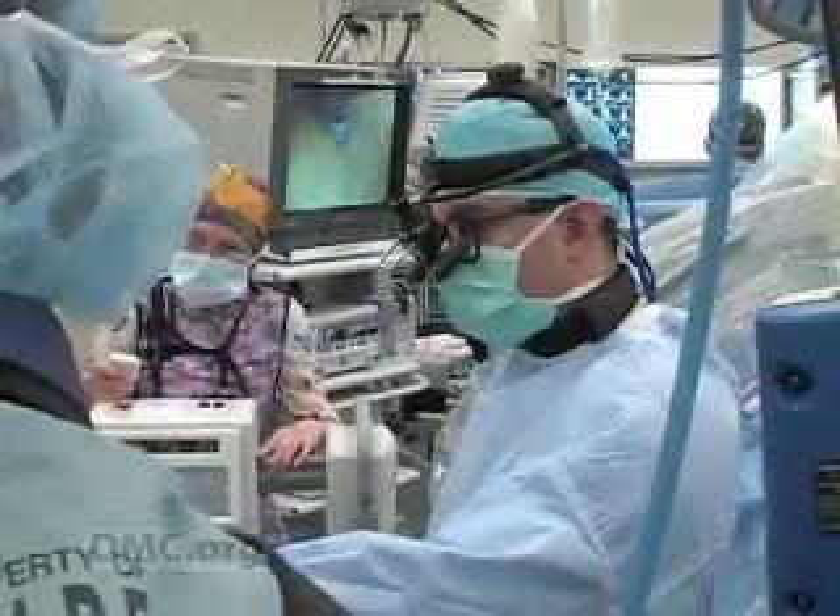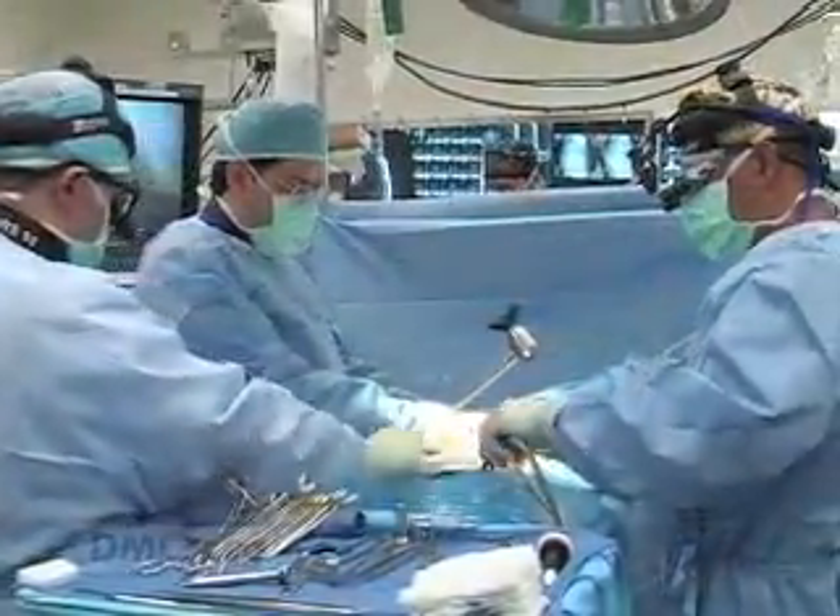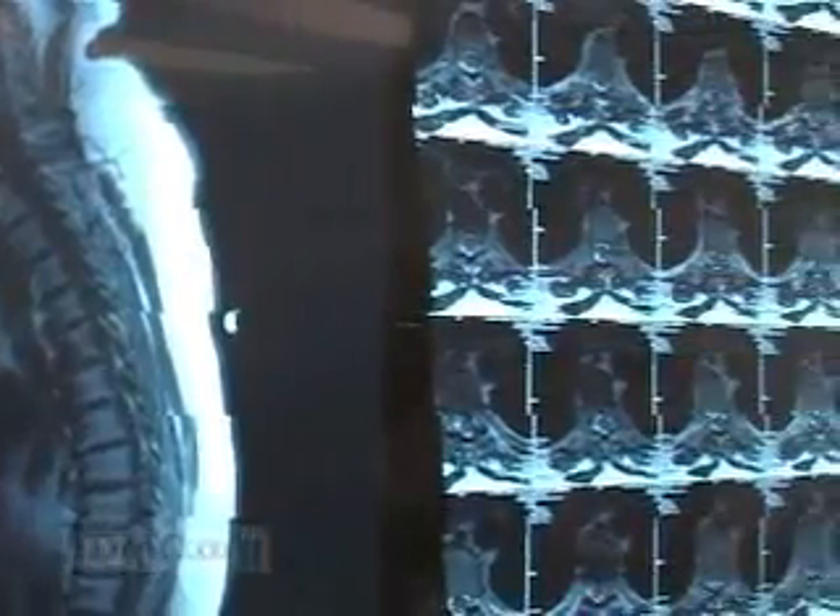We have an excellent setup at the Detroit Medical Center to manage a wide variety of complex spinal conditions that are typically referred to us from surrounding hospitals and places across the state.